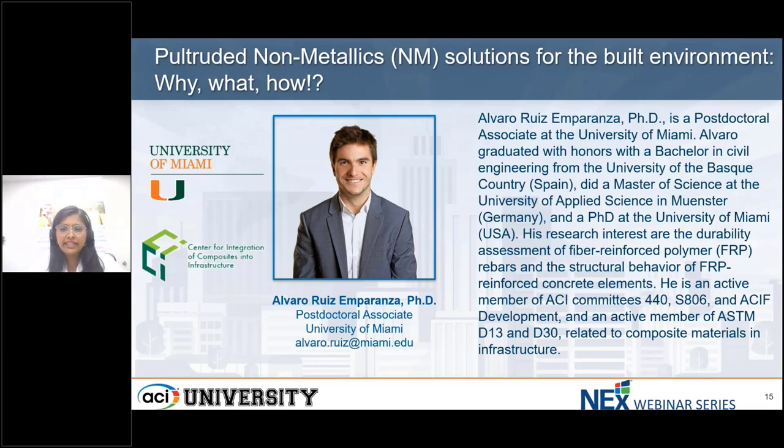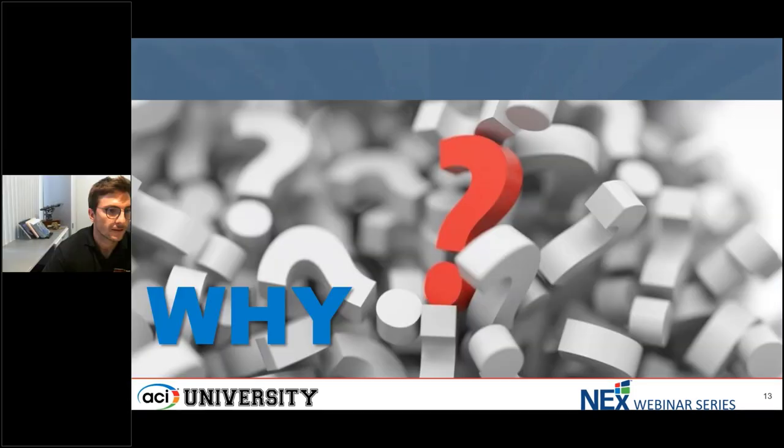With no further delay, I request Alvaro to start his presentation. Good afternoon, everyone. Let's start with the first part out of three, as Aparna mentioned, on why non-metallic pultruded materials are used.